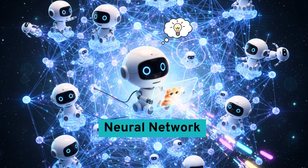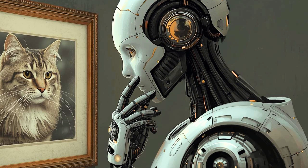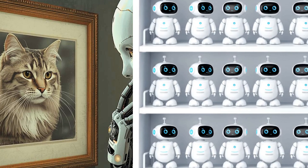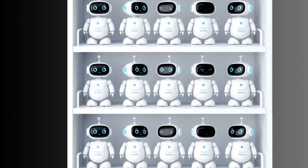Neural network sounds daunting, doesn't it? Imagine a machine trying to solve a tricky problem: how can I tell if this is a cat or a dog? A machine may not be able to do it alone, so it might call its thinking team — a group of little helper robots. Think of these helpers as standing in layers, like a stack of pancakes.